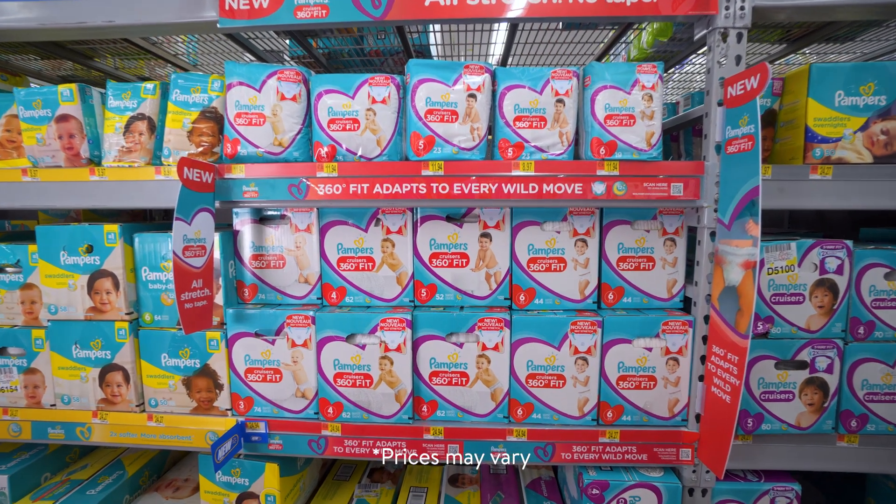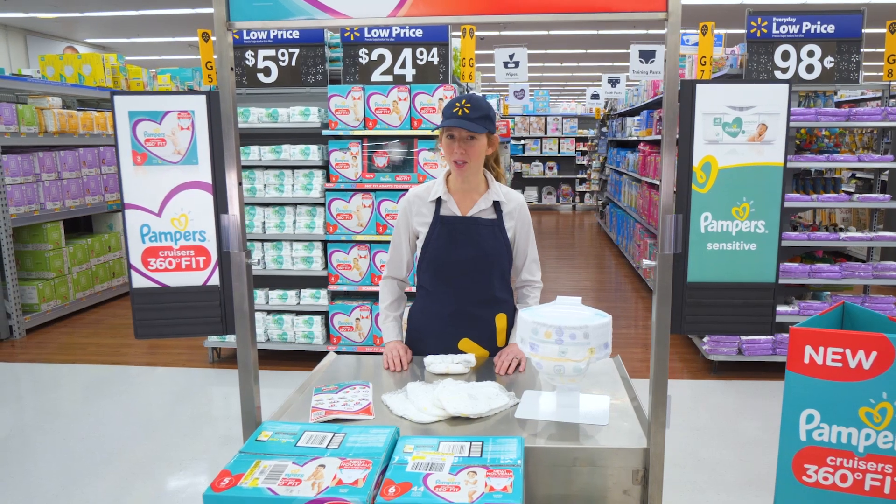You can find Pampers Cruisers 360 Fit diapers in the baby aisle. Thank you for shopping at Walmart.